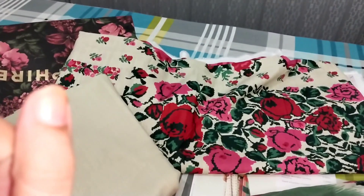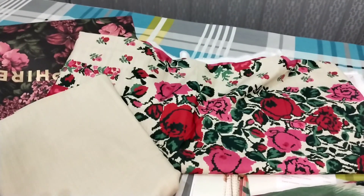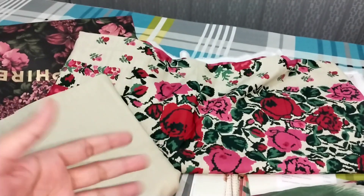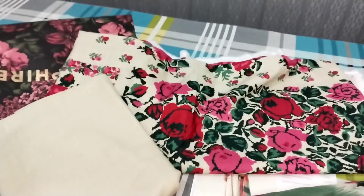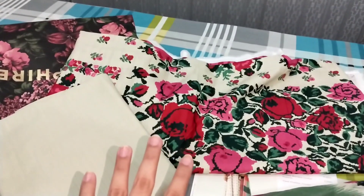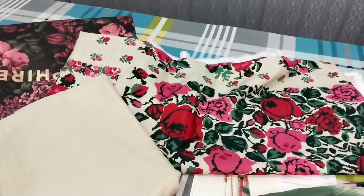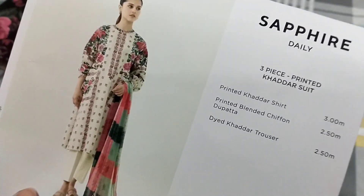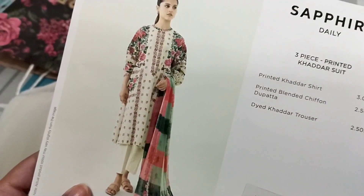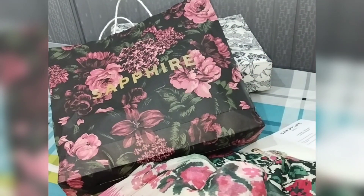There were two other articles — you can take it in the fabric if you want. This is a good option. When I stitch it, I will show you how to stitch it and how to design it. I have both stitched and unstitched options. The price is a little higher for stitched, but you can also design it yourself. So this is all about today — thanks for watching, Allah Hafiz.